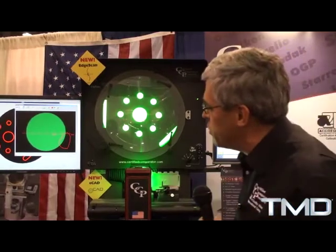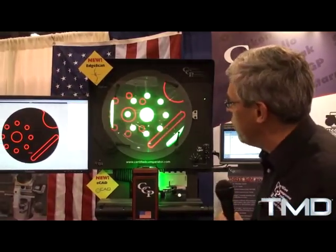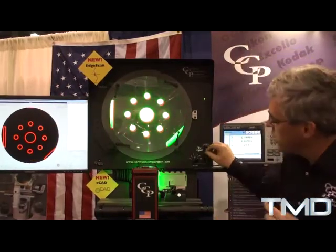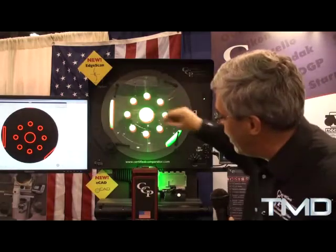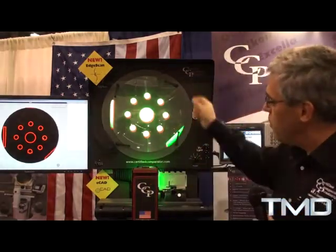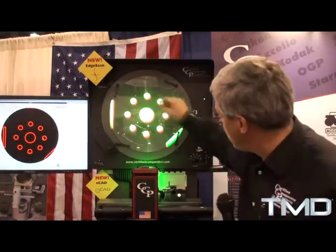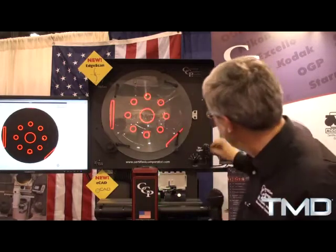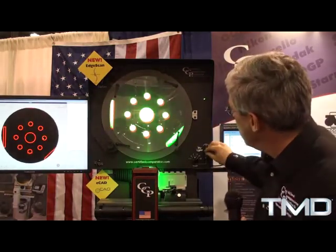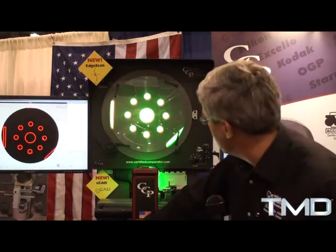The biggest technology we can introduce is called eCAD. eCAD is a revolutionary new product that lets me put digital overlays on the screen. Comparators were initially invented to put drawings on — you compare a drawing, which is a perfect part, to the actual image. The CAD file is today what everybody works off of — the CAD is the perfect part. So here I have tolerance bands, these thick lines, and those are duplicated by the part image. As the part engages the CAD image, you can see if it's good or bad.